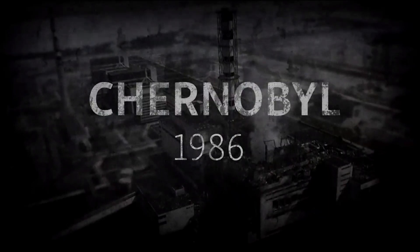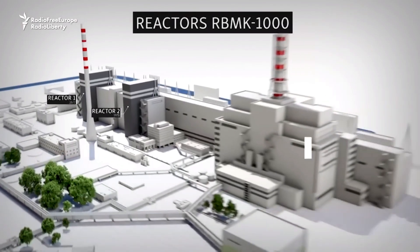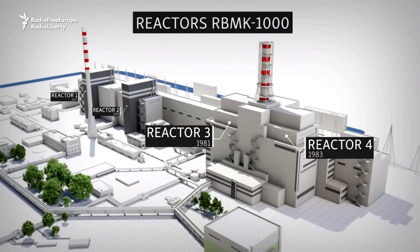April 26th, 1986. A routine safety test at the Chernobyl nuclear power plant goes catastrophically wrong. Reactor number 4 explodes, sending a radioactive cloud across Europe — 400 times more radiation than Hiroshima. Millions of lives changed forever. But how could a simple test unleash this nightmare?